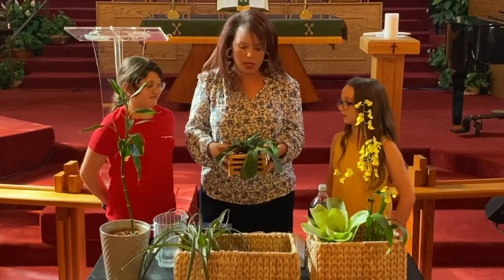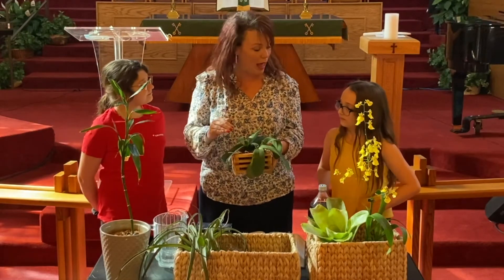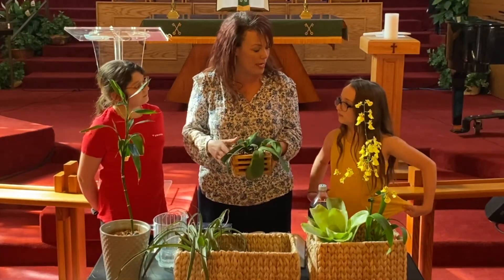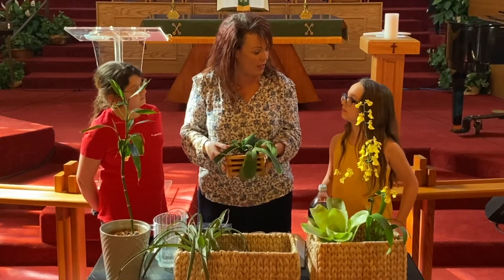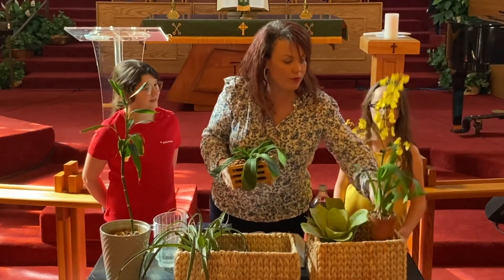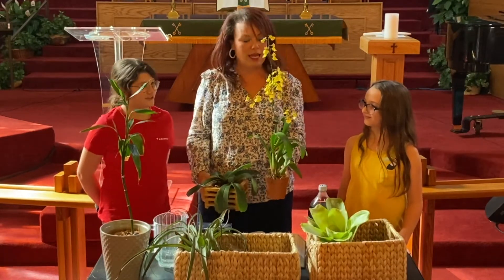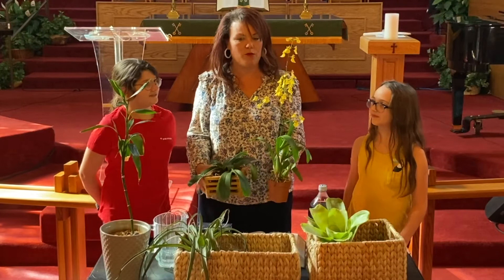Flowers! Does this one have a flower on it? No. Did you know that sometimes when people get orchids as gifts, when the flower dies they throw it away because they think the whole plant is dead? This is what an orchid looks like with the flower — pretty, right? And this is a specific type of orchid; there are all different types, just like there are different types of dogs.